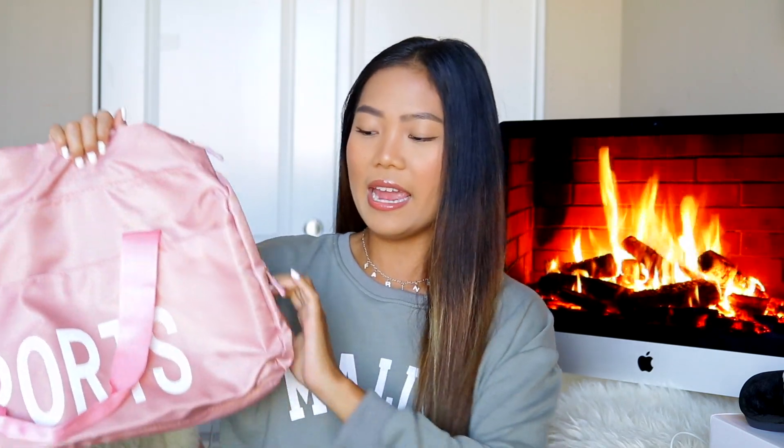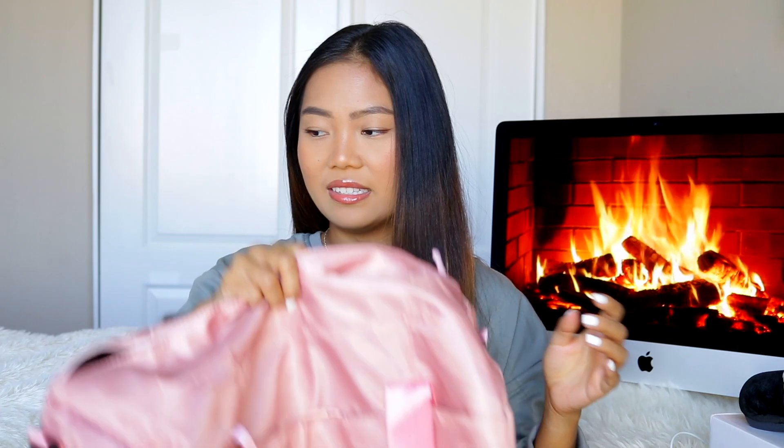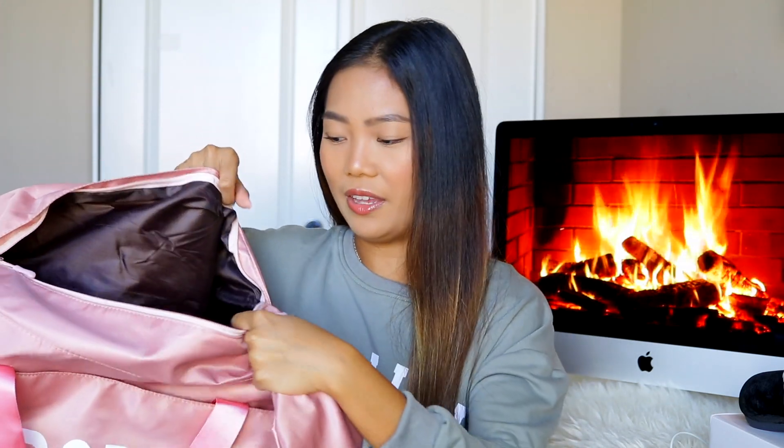I also picked up a gym bag. I've been searching for a more spacious one and I found this pink one from ROMWE that says 'Sport.' It has a little compartment on the bottom specifically for your shoes, and it's really spacious. It came with two other pouches — one for makeup or toiletries and another for your phone and keys, which is great because the main bag doesn't have interior pockets. They have this in black as well, but I wanted the pink one. It also came with a really long strap.